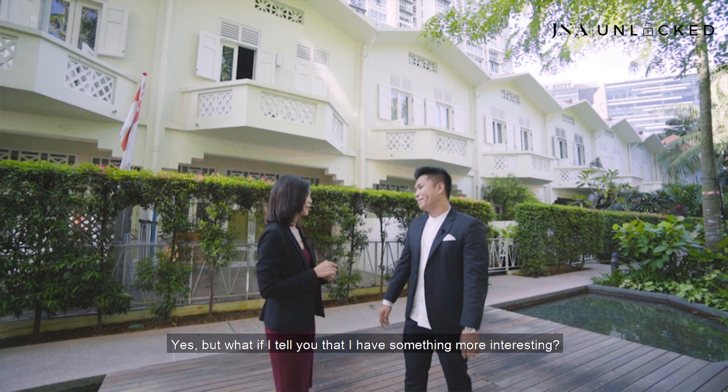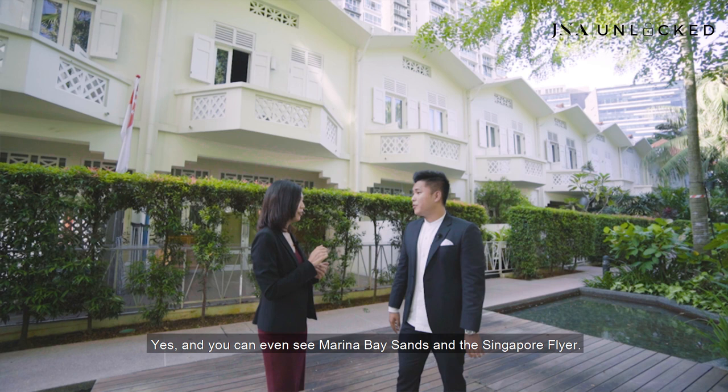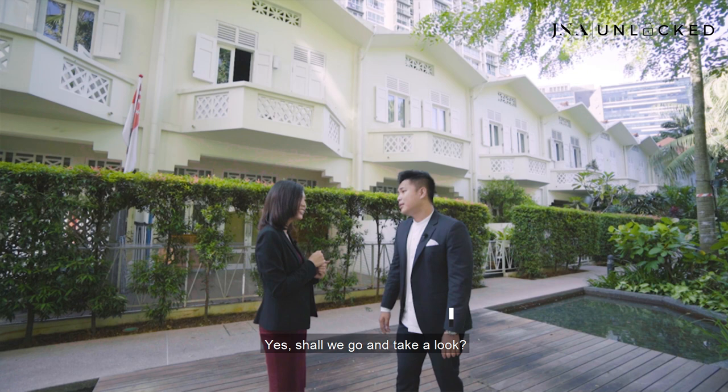What if I tell you something even more interesting? I have a unit here that has 360 panoramic views of the city and the sea. Are you serious — both the city and the sea? Yes, and you can even see Marina Bay Sands and the Singapore Flyer. I want to take a look at that unit. Shall we go and take a look? Yes.